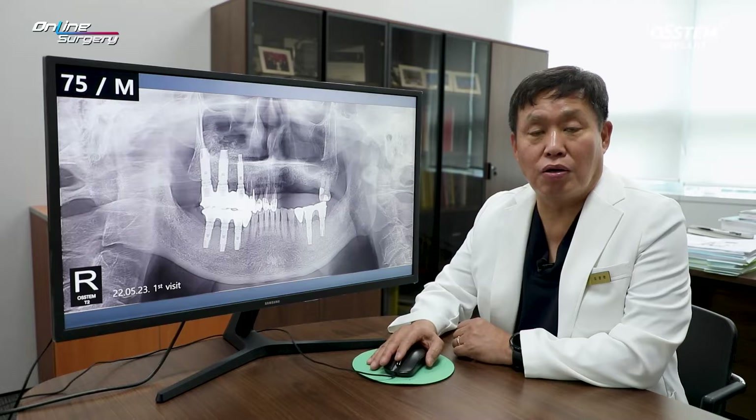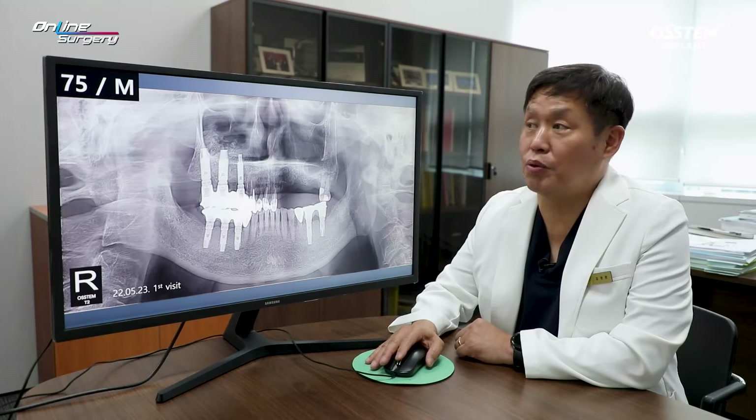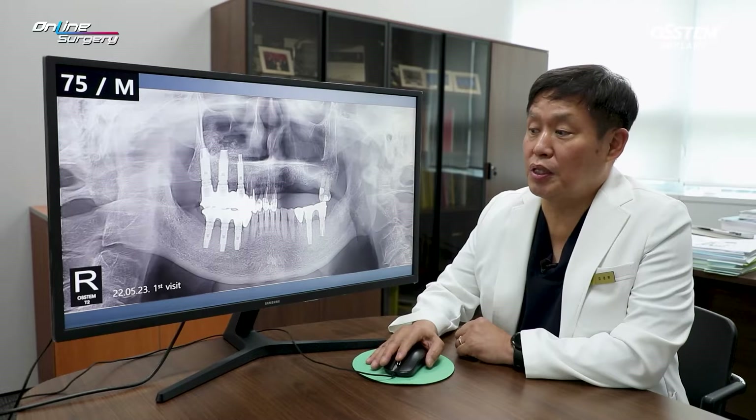Greetings, I'm Dr. Kim Yo-won of Online Surgery. I'm honored to meet you. Let's take a look at today's case.